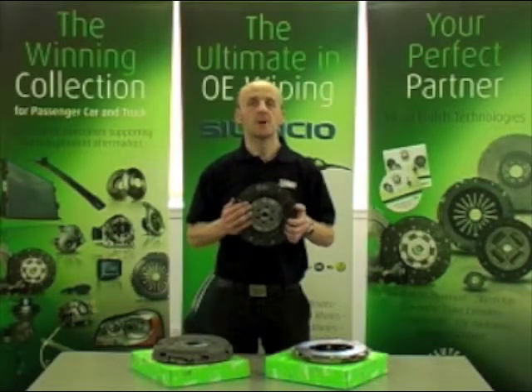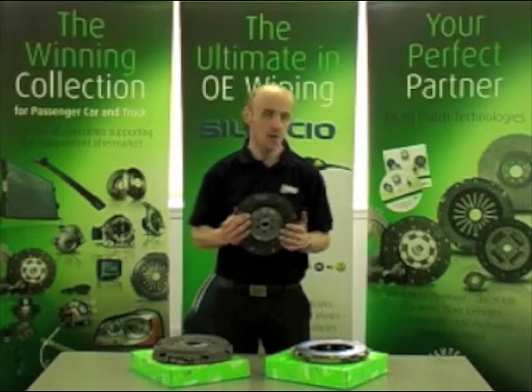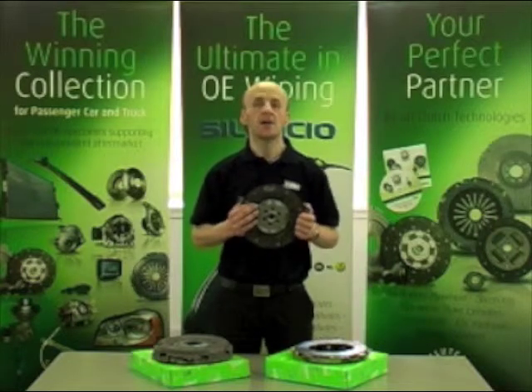One of the benefits of a high efficiency clutch is it is easier to fit. Due to the standard design of the clutch cover, there is no self-adjusting mechanism that can be accidentally triggered.